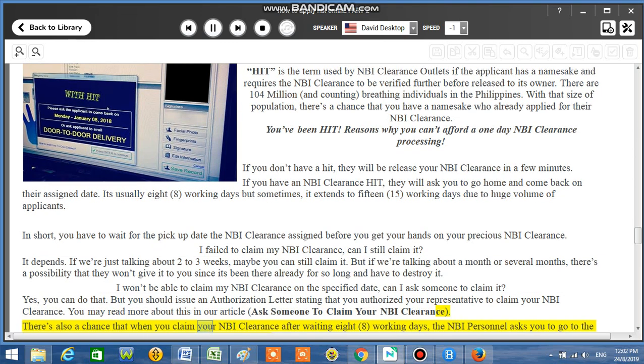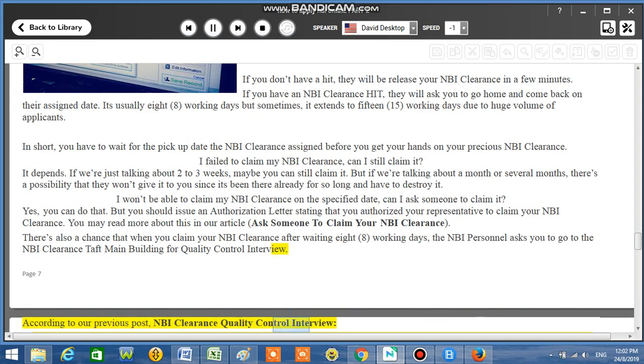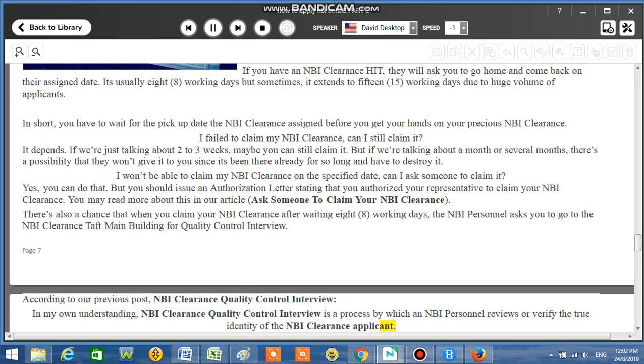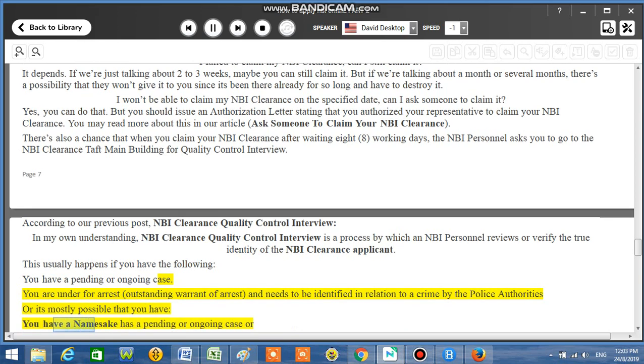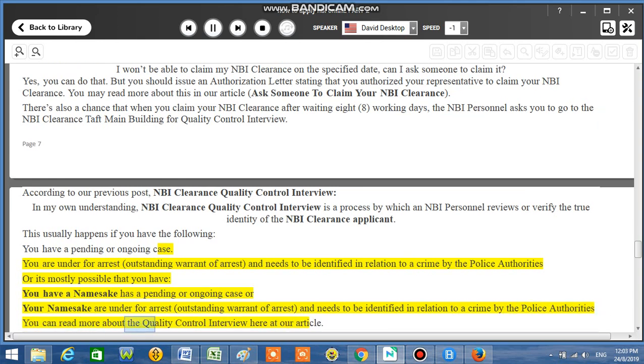There's also a chance that when you claim your NBI Clearance after waiting 8 working days, the NBI personnel asks you to go to the NBI Clearance main building for a quality control interview. The NBI Clearance quality control interview is a process by which an NBI personnel reviews or verifies the true identity of the applicant. This usually happens if you have a pending or ongoing case, are under arrest, have an outstanding warrant of arrest, or need to be identified in relation to a crime by police authorities.